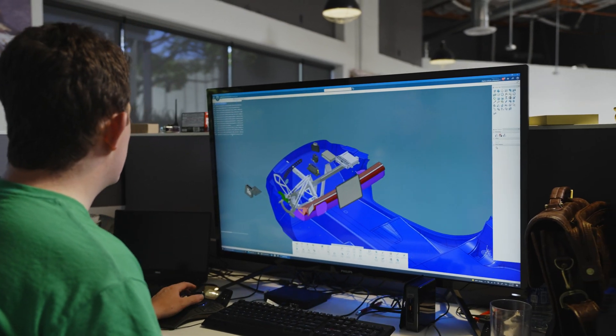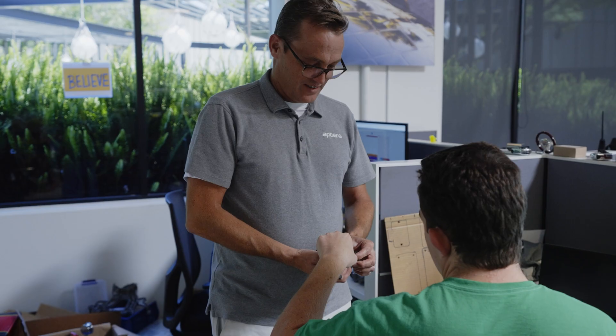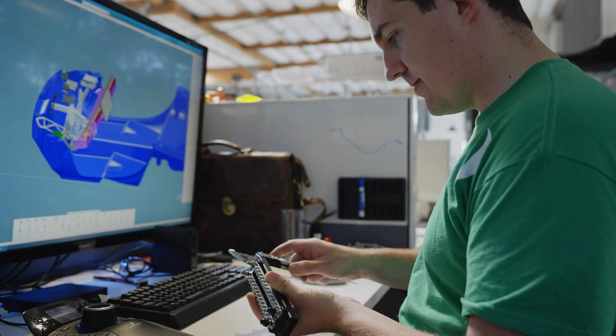That documentation would allow you or any qualified independent shop to easily diagnose and repair your Aptera. Within the toolkit there will be a set of tools that can do 80% of the jobs that would be required.